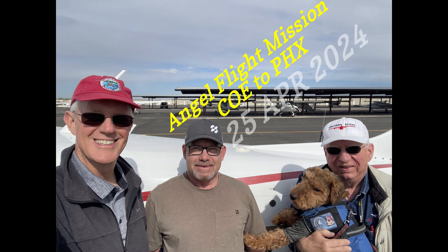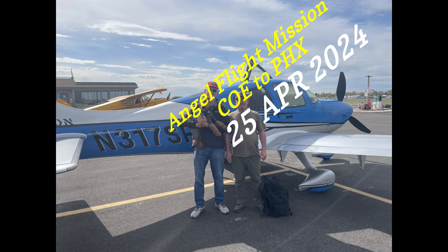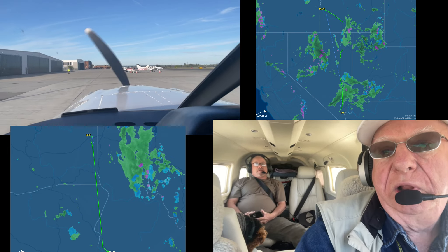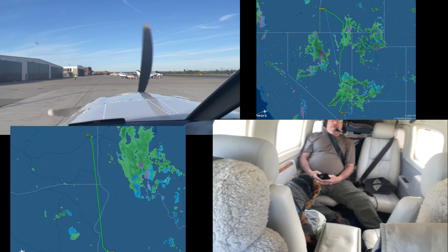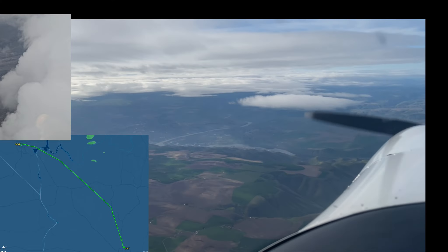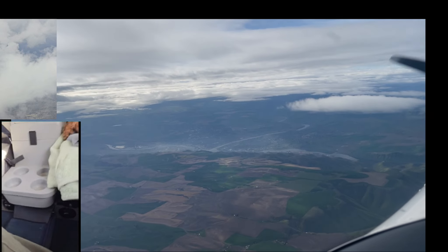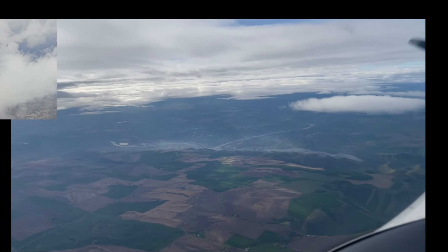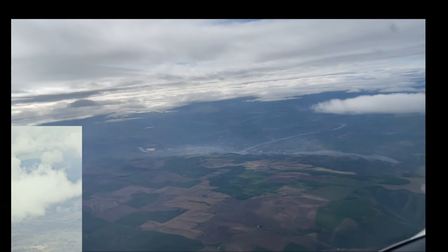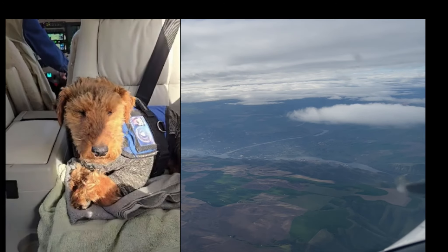Three-leg Angel Flight mission flown by Fred, Tim, and Mark for Daniel. Very enjoyable flight to help veteran Daniel get to VA medical facilities in Phoenix from his home in Coeur d'Alene. It was Daniel's first Angel Flight — a long three-leg trip successfully executed by three Angel Flight pilots: Fred, Tim, and Mark. Tim encountered some weather on his flight down to Las Vegas and was glad he had known ice installed on his Cirrus.